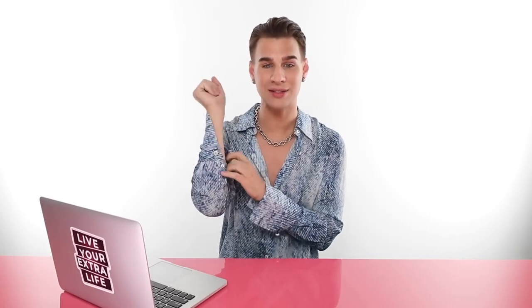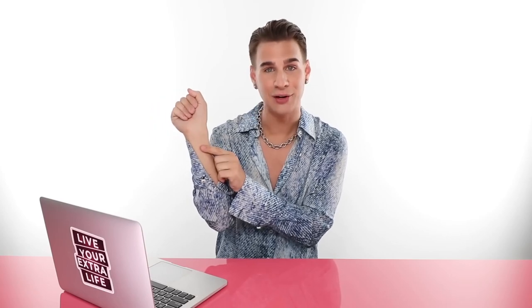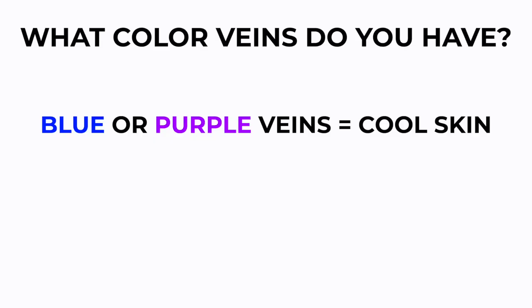And I know what you're thinking — what do veins have to do with any of this? And I'm here to tell you, it sort of has some stuff to do with this. So if you look at your wrist right here and you look really close at your veins, you will see the color of your veins vaguely. If you have blue or purple veins, you most likely have cool skin.